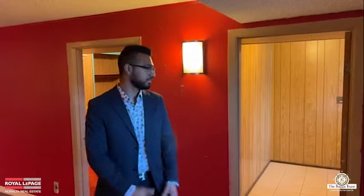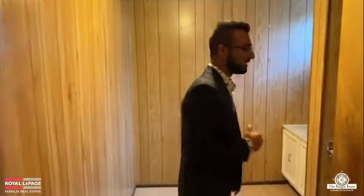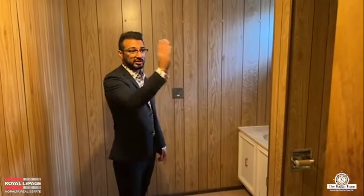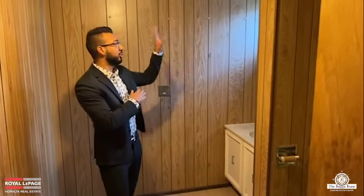Lastly, the bathroom in the basement — you have a shower, a toilet, a full sink area, and a window allowing natural light in so it doesn't feel too claustrophobic. This bathroom is quite large as well.